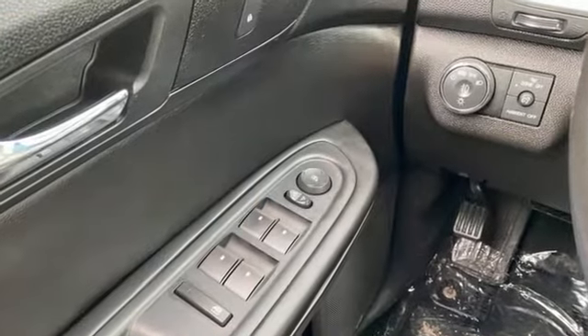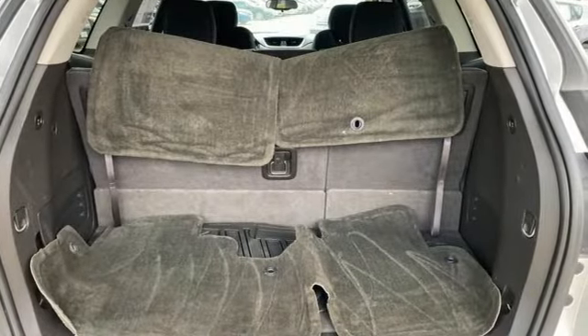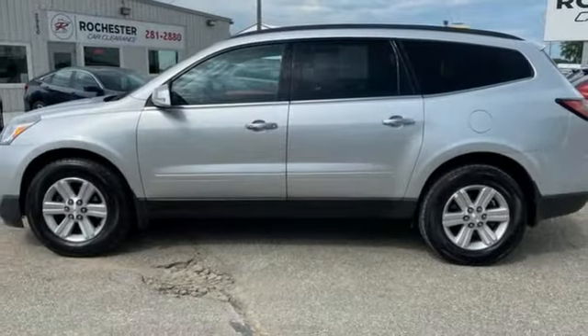V6 engine, air conditioning, external memory control, rear camera parking sensors, manual tilting steering column.